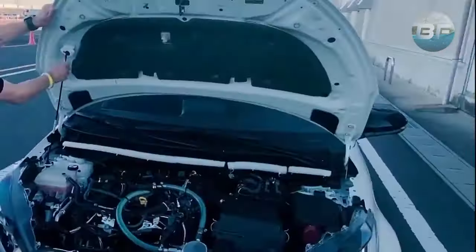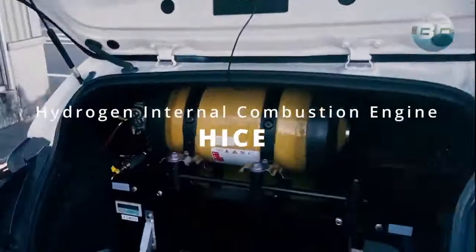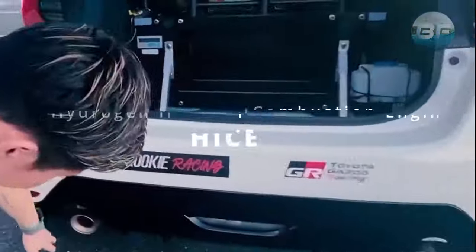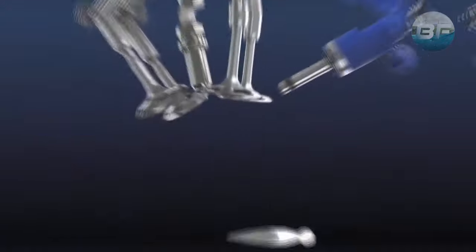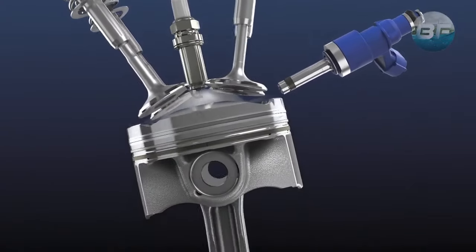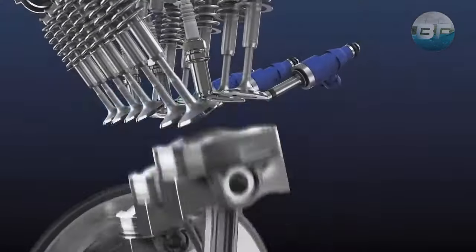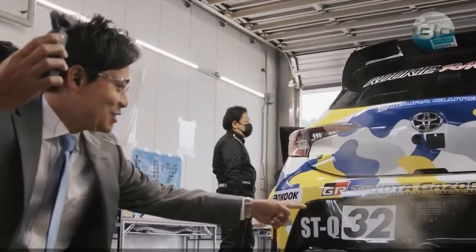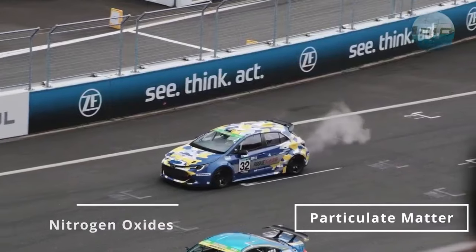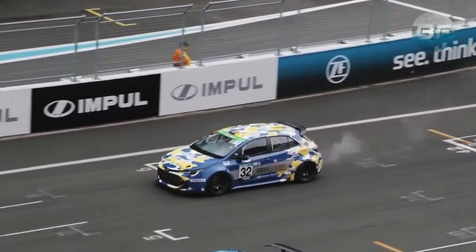A hydrogen car using a combustion engine is called a hydrogen internal combustion engine vehicle. In this type of vehicle, hydrogen gas is fed into an engine, where it is mixed with air and ignited. The resulting explosion drives a piston, which turns a crankshaft and powers the car's wheels. However, hydrogen internal combustion engines emit pollutants such as nitrogen oxides and particulate matter, similar to gasoline-powered engines.